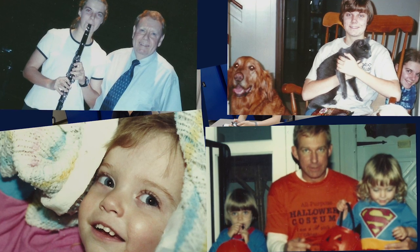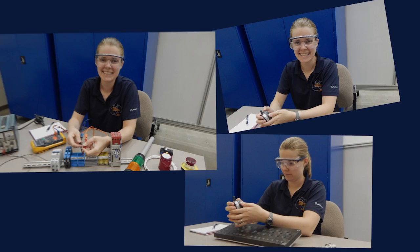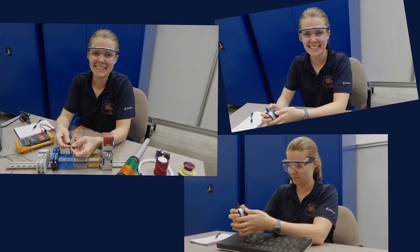Hi, my name is Carrie, and I'm a robotics engineer at Boeing. As a robotics engineer, Carrie focuses on how to improve the process of building planes using robots.